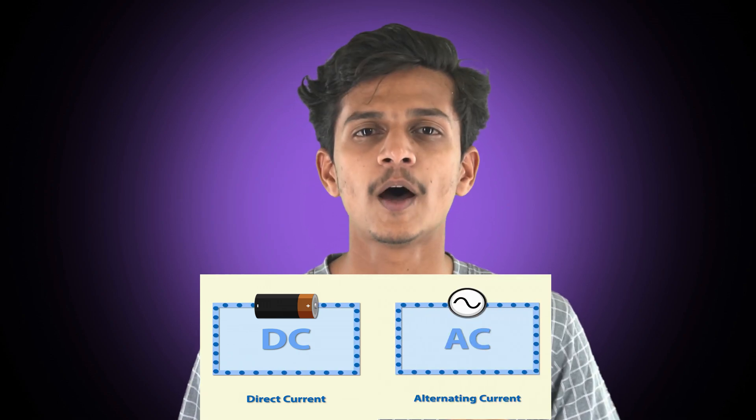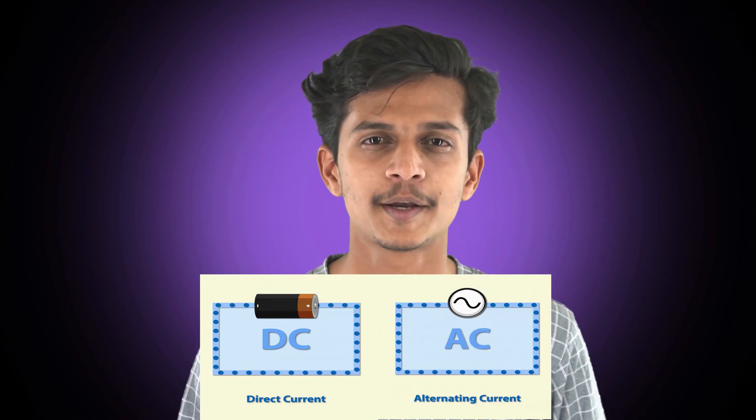The solar inverter converts the energy output collected from your solar panels into usable electricity for your home or workplace. Appliances in your home run on AC electricity, which is why the solar inverter has to convert the DC electricity into AC output. To summarize, the inverter takes the DC output and runs it to the transformer, which then outputs the AC power. Now you know what a solar inverter is and how it works.